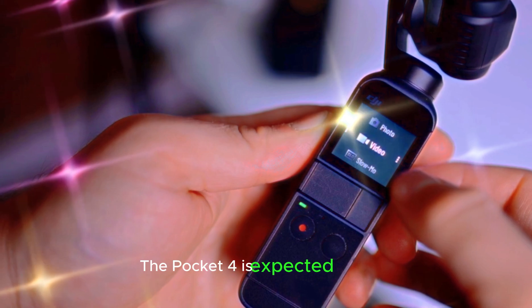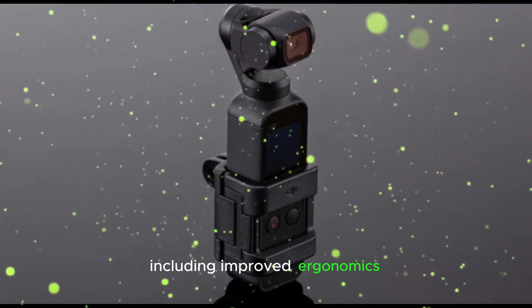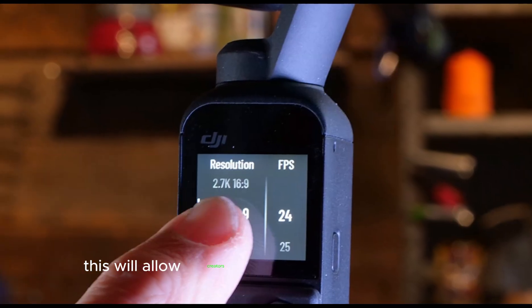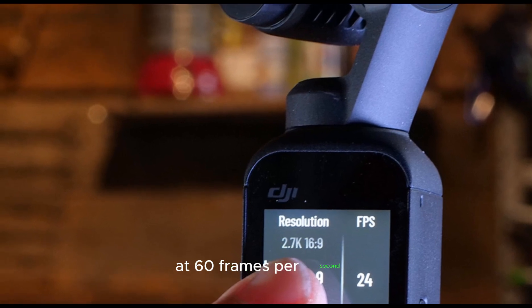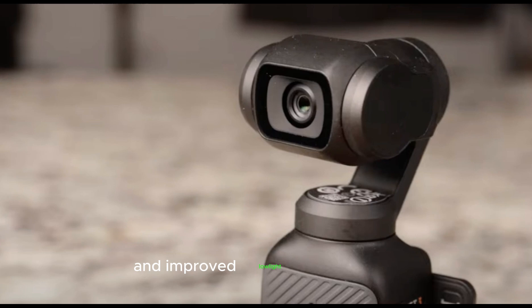The Pocket 4 is expected to boast enhancements in compact design, including improved ergonomics, compact dimensions, and rugged construction. This will allow creators to capture stunning visuals with advanced stabilization, featuring high-quality 4K video at 60 frames per second, advanced 3-axis gimbal stabilization, and improved low-light performance.